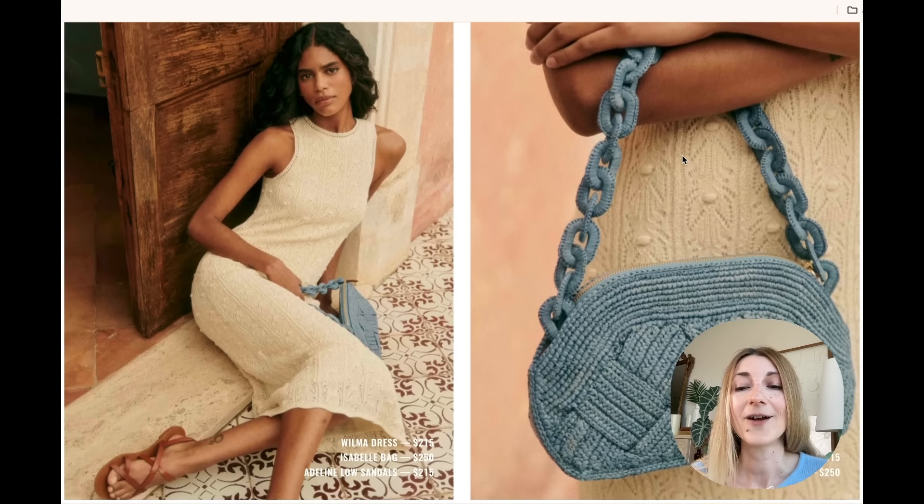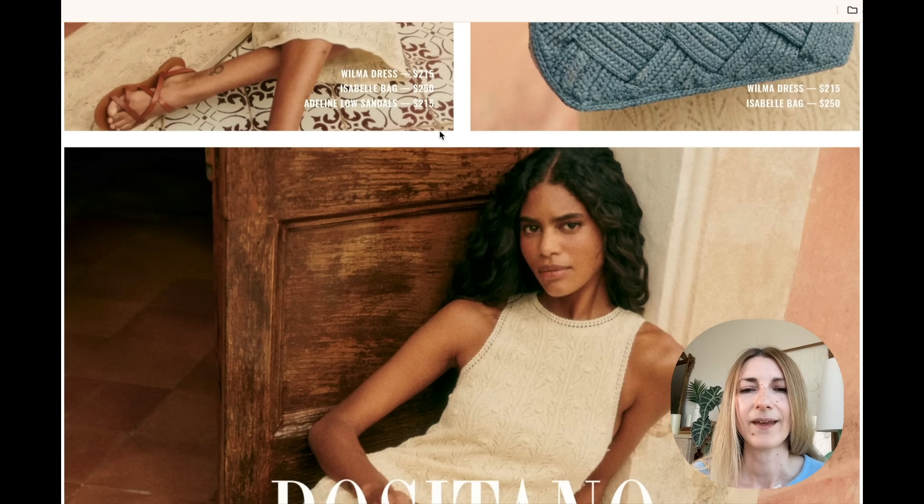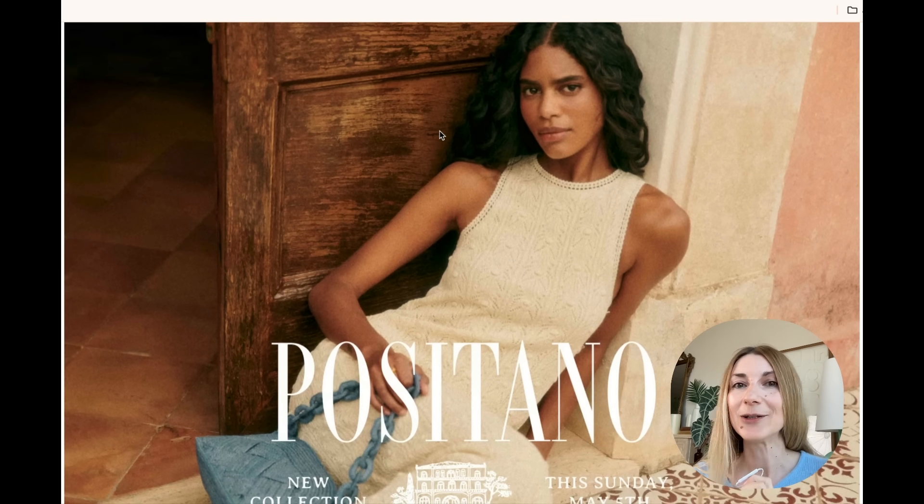We're going to have the Isabella bag in a blue color, which looks gorgeous. I have the natural color Isabella bag and I love it — I think it's too specific for me to get it in another color, but if you don't have an Isabella bag and you've been contemplating one, I do think this blue is stunning. On this model with this white dress, I love this outfit.